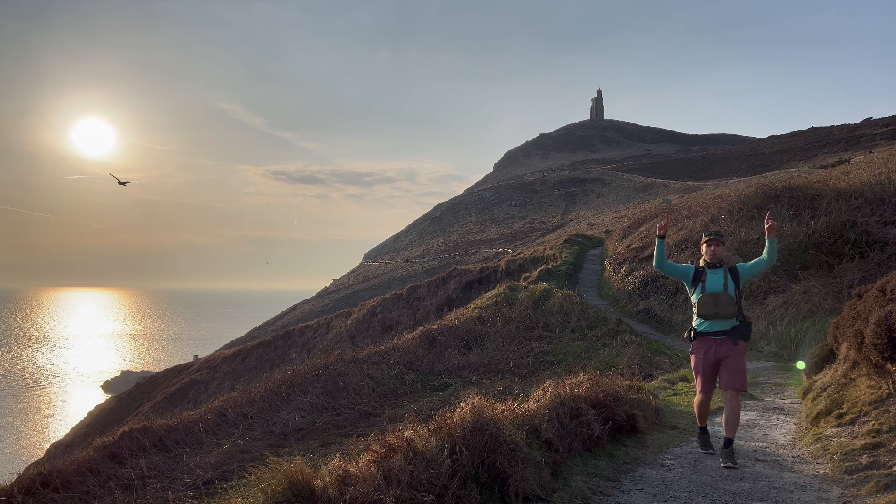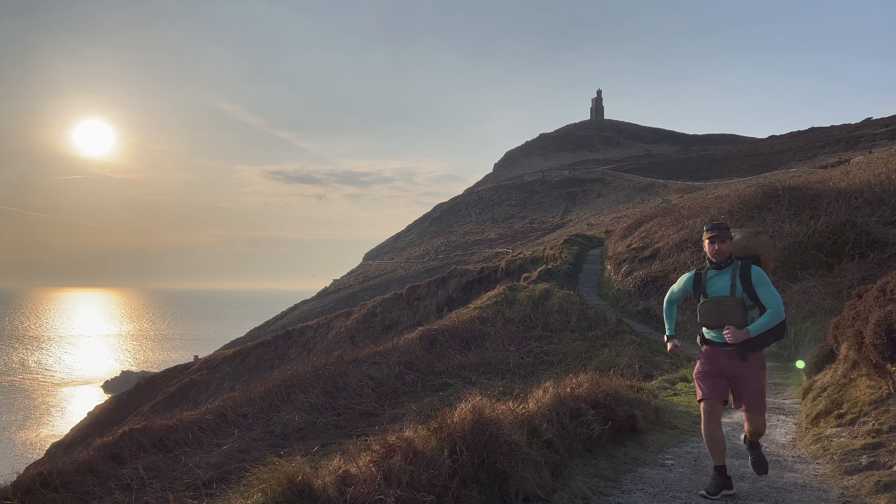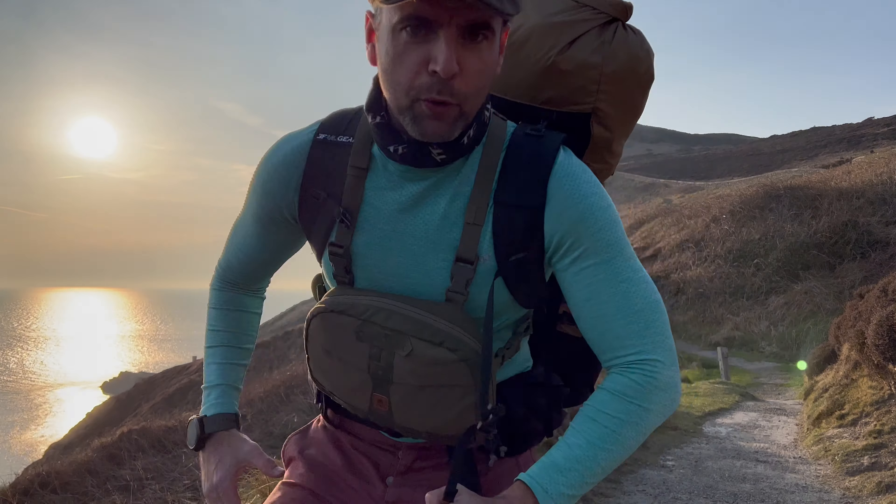Look at that view! I like making YouTube videos - it's all contrived, we always have to run back to the camera.